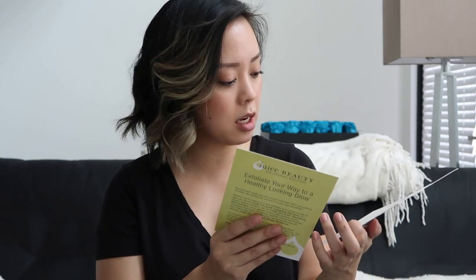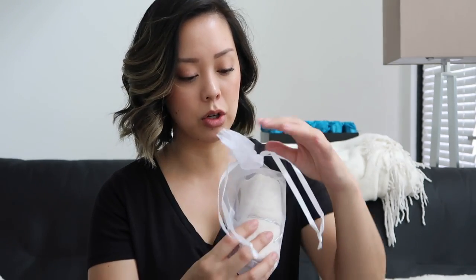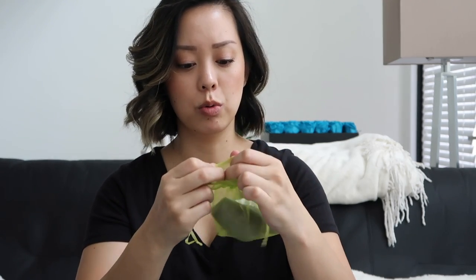Juice Beauty sent over a little goodie — their exfoliating series for healthy, glowy skin. They included a really soft cloth and an exfoliating brush from Ecotools, which I love. There's the stem cellular anti-wrinkle moisturizer, the resurfacing micro exfoliant, and the stem cellular exfoliating peel spray — which I already love. If you're looking for something silicone-free, paraben-free, phthalate-free, and mineral oil-free, check out Juice Beauty.